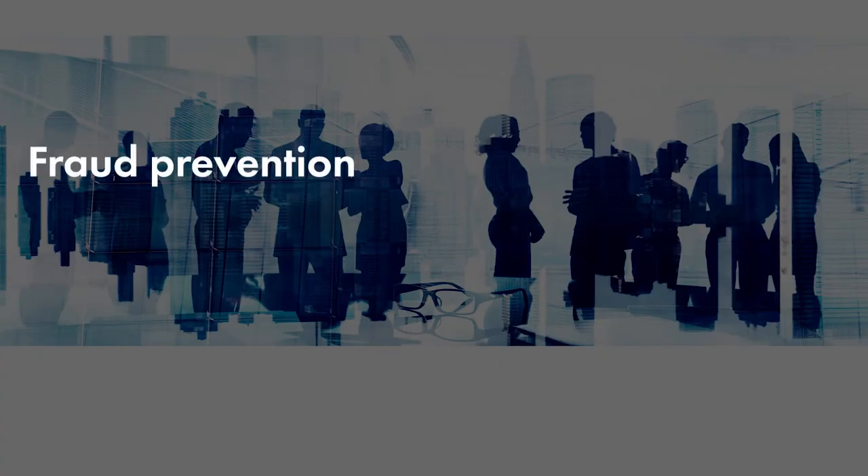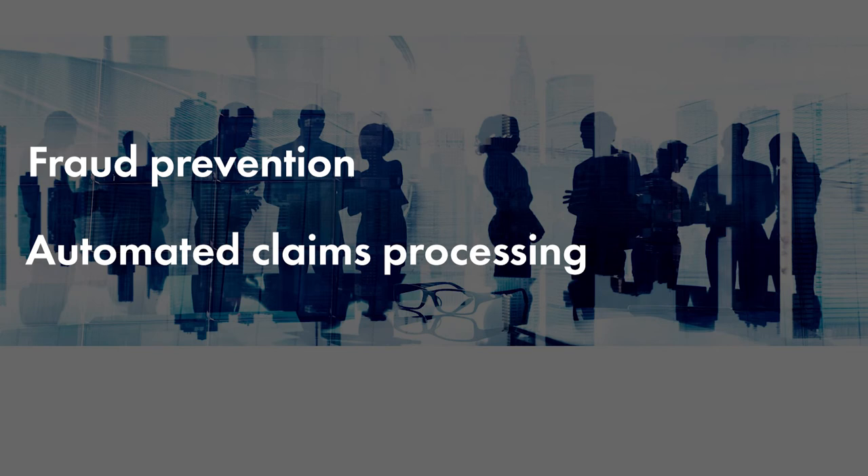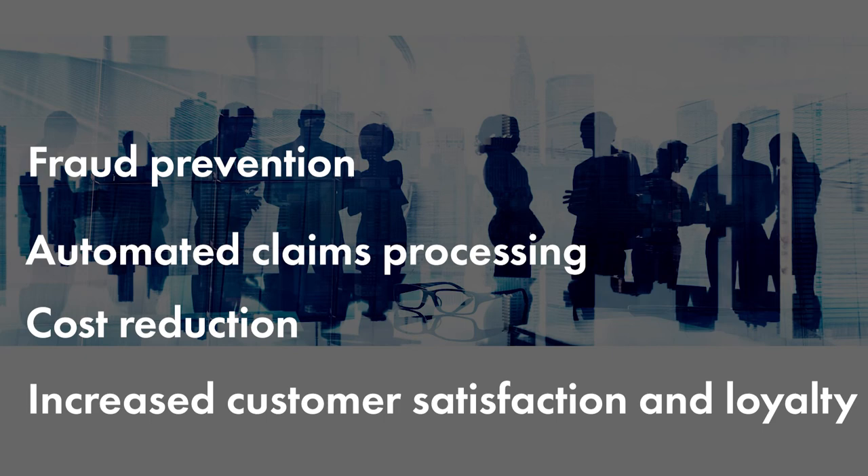Benefits to the insurance company include fraud prevention, automated claims processing, great cost reduction, and increased customer satisfaction and loyalty.